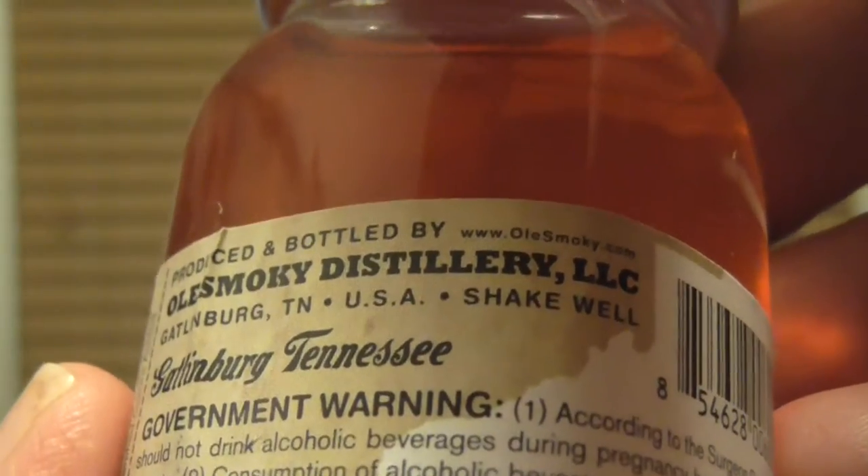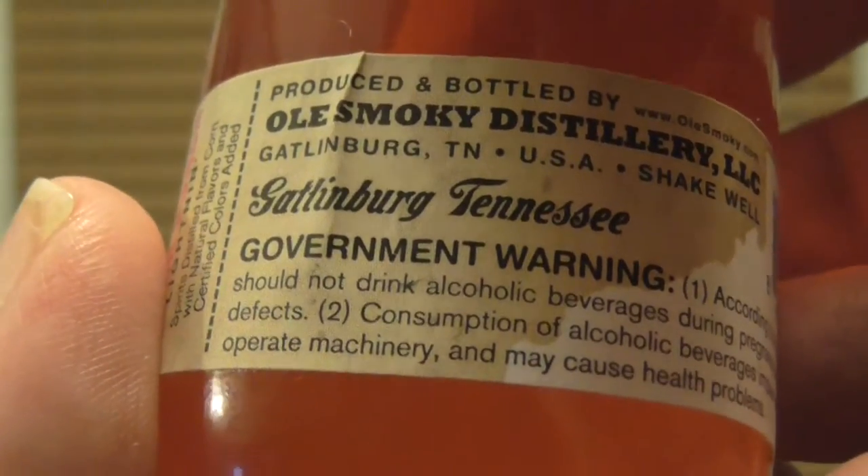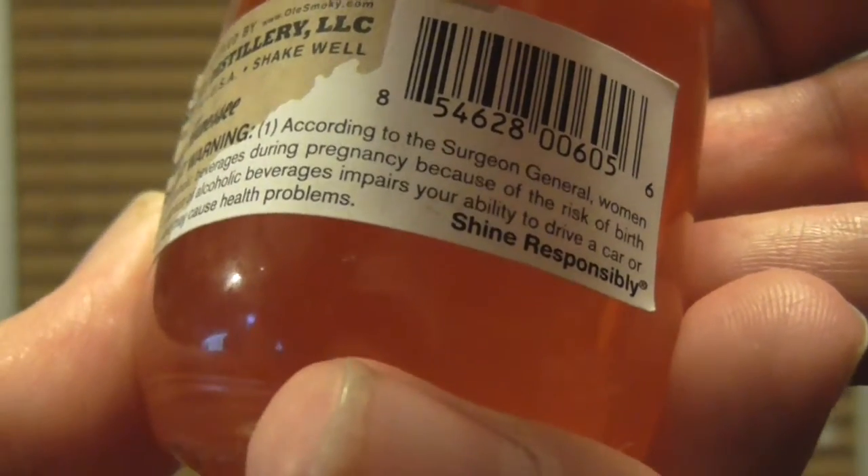It says 'Shake Well.' It says 'Old Smokey' — like the website. It says 'Tennessee' right there. Then there's the UPC code, and it says 'Shine Responsibly.'